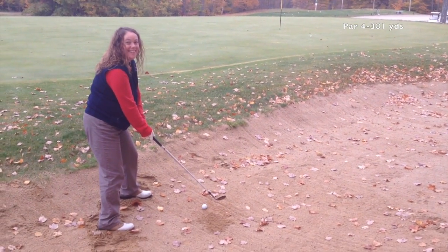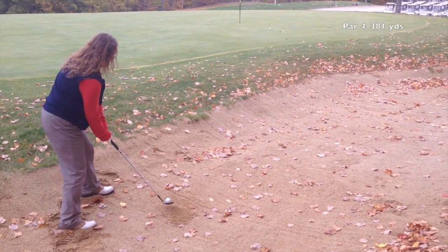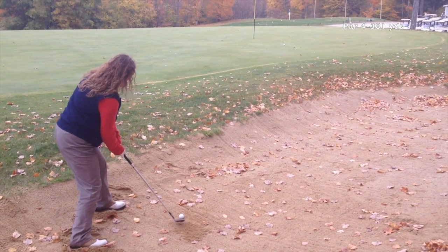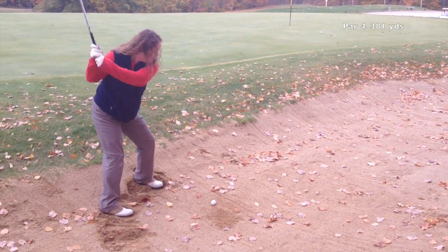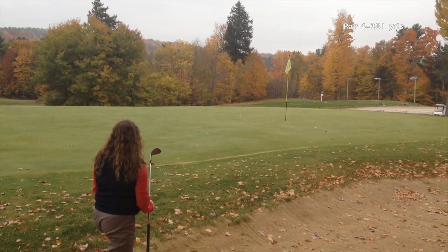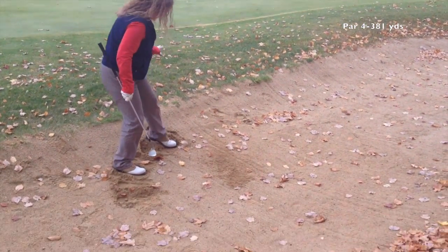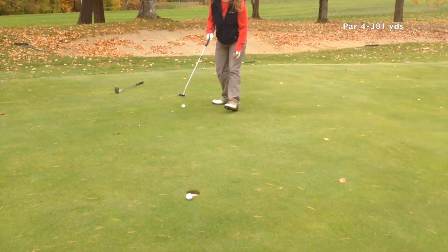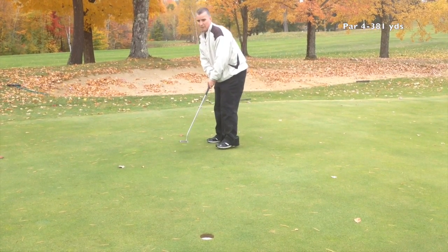You need to have an open club face and you need that club face to feel like it's aiming a little right of the hole. Move your body around, set the club face, get comfortable, and just make a swing — make sure you hit the sand. She gets a nice hit, the ball gets out, and we tap in the putt for a good result.